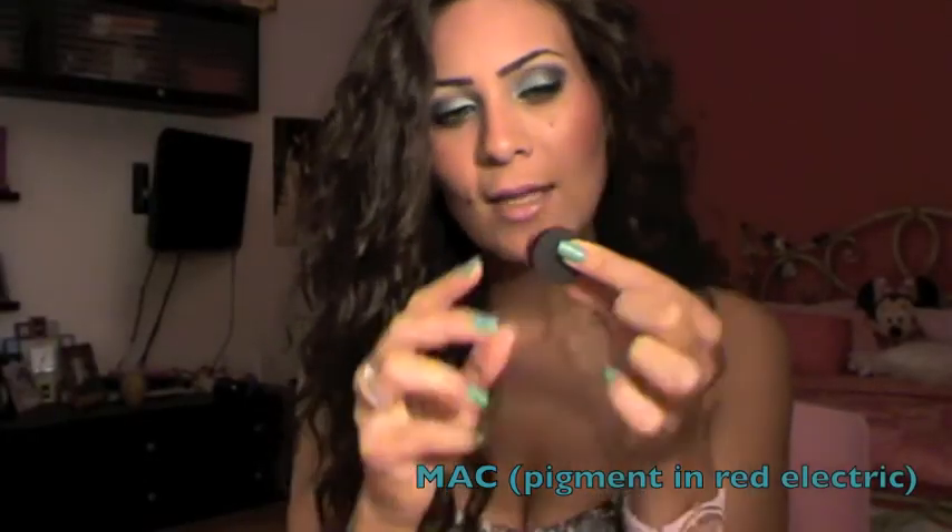Next is the Kiko Sunscreen Stick with SPF 50. I got it first because of the packaging, and I figured a sunscreen stick isn't going to be bad. I've been using it under my makeup and it works very well — it also works as a primer. Next is this mini tester from MAC — a pigment called Direct Red Electric. It's a bright orangey, reddish hot pink color. I've been loving this color — I wear it all over my lid with just some mascara and it's such a pretty bright look.